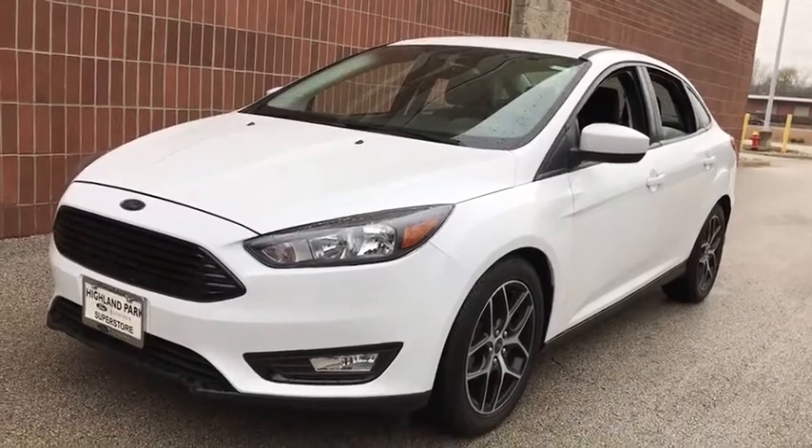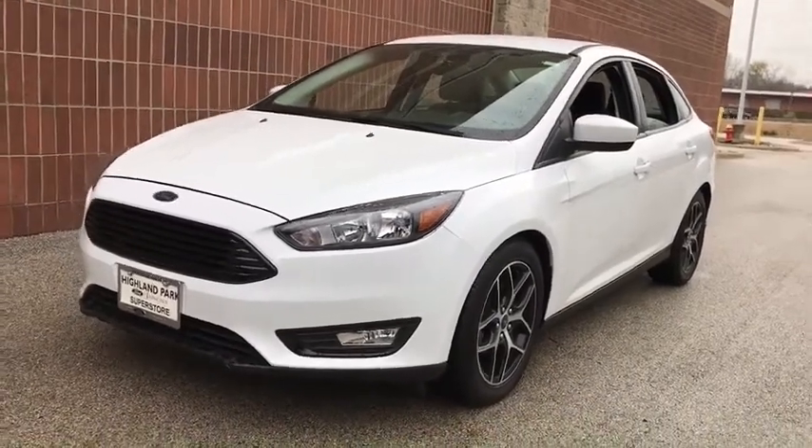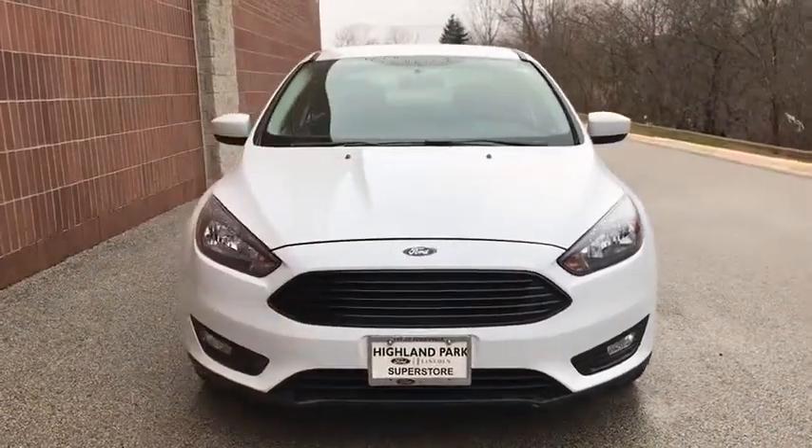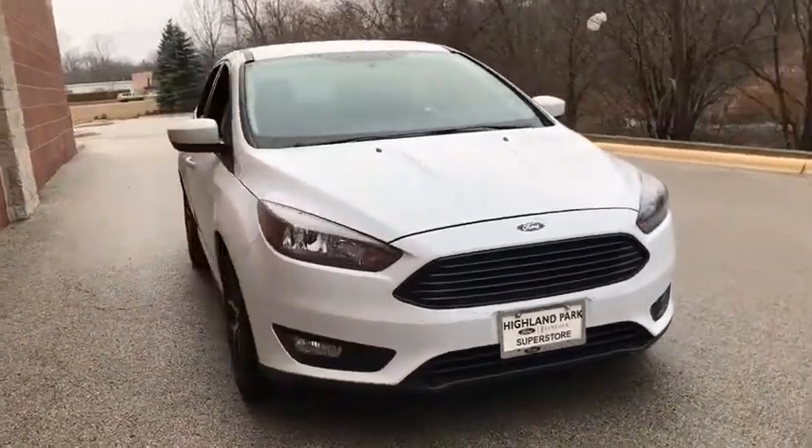Come test drive the 2018 Ford Focus. Focus has more cool tech, more of what you're looking for. From any point of view, more than meets the eye.